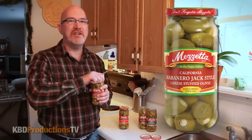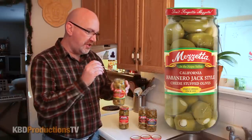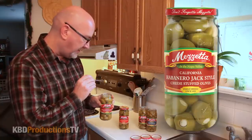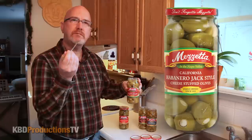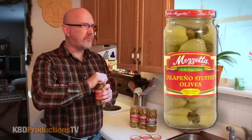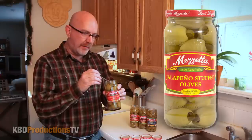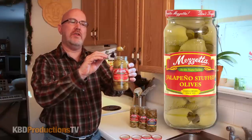This is going to be a really tough decision so far because they're both amazing. Habanero jack style cheese — I've never had cheese in an olive before. These are all actually — I think I've had the jalapeño ones before, but never cheese in an olive. Hot, cheesy — wow, whoo, that one's a killer! That's spicy. And here we go with the jalapeño — chunks of jalapeño jammed into that olive, and again they're huge, massive olives.